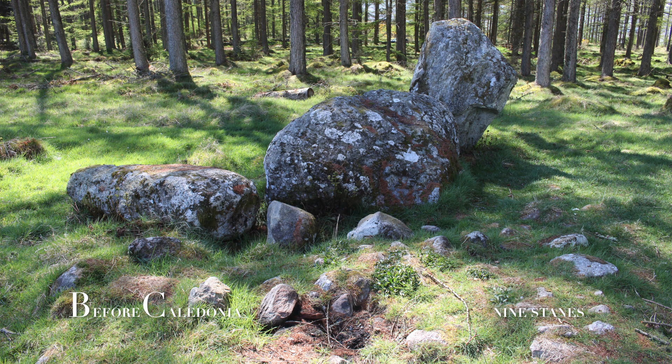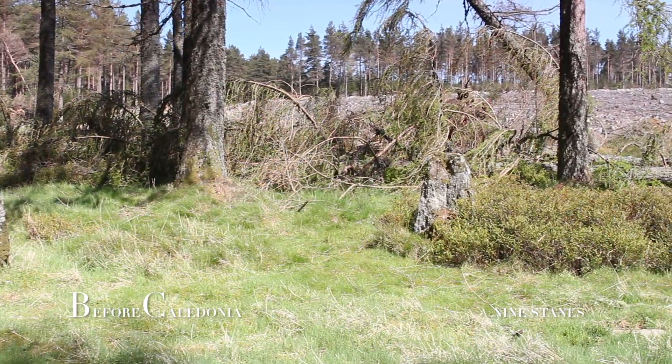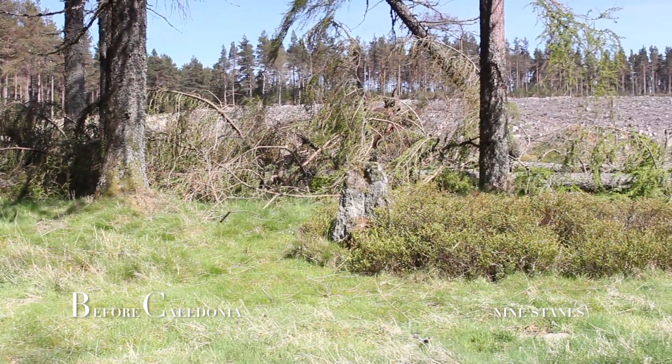Since my first visit in 2009, the circle was completely surrounded by trees. However, since then some of the forestry has been stripped away, revealing part of the landscape.